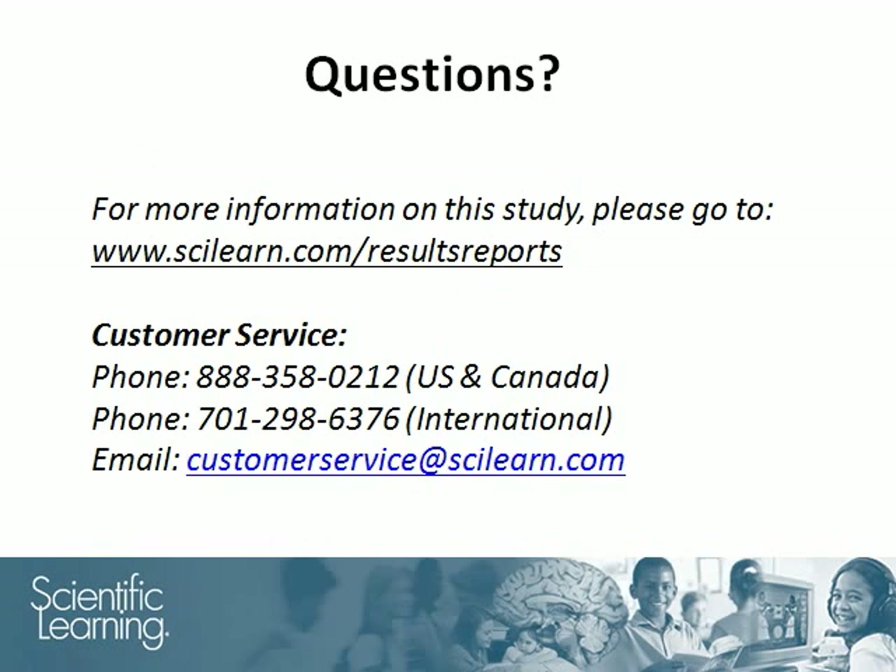Thank you for your time. If you have any questions, feel free to contact our customer service team.